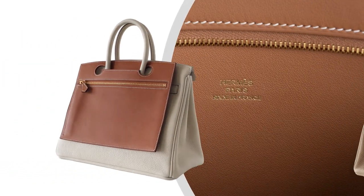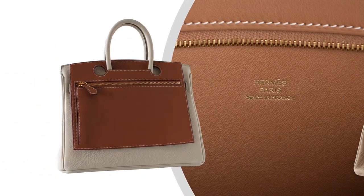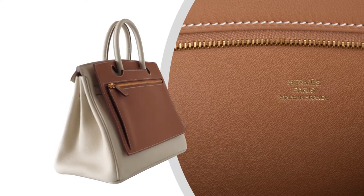It fits the 30cm Birkin bag; however, you can certainly use it on your 25cm Birkin bag as well.